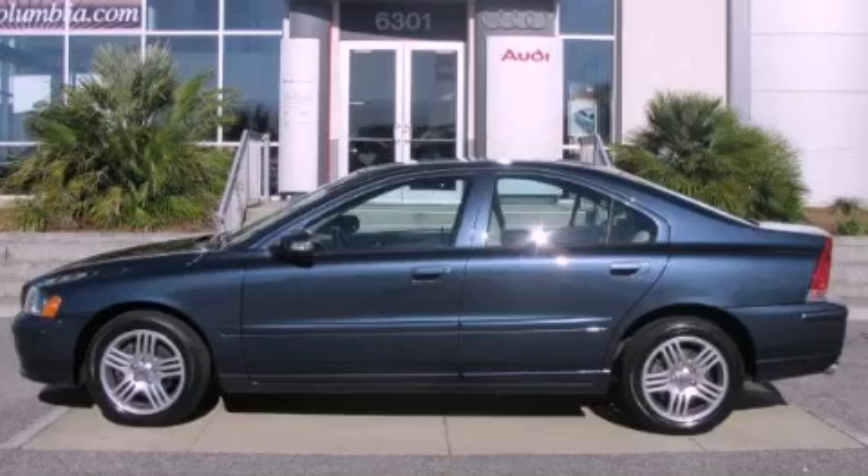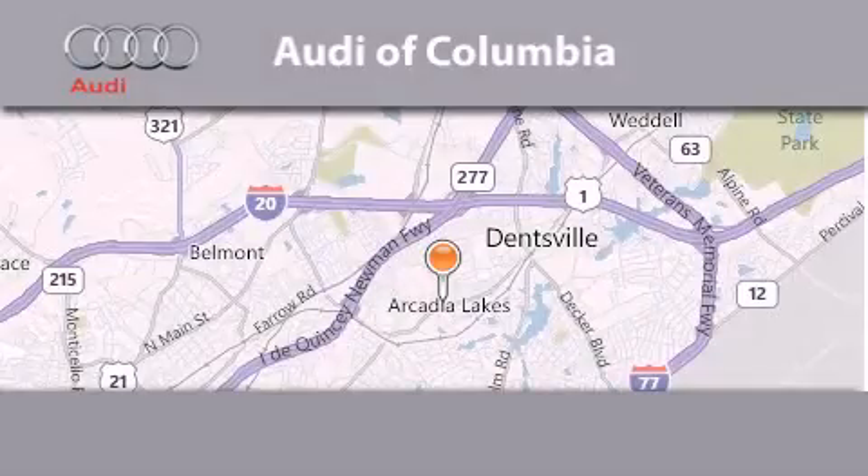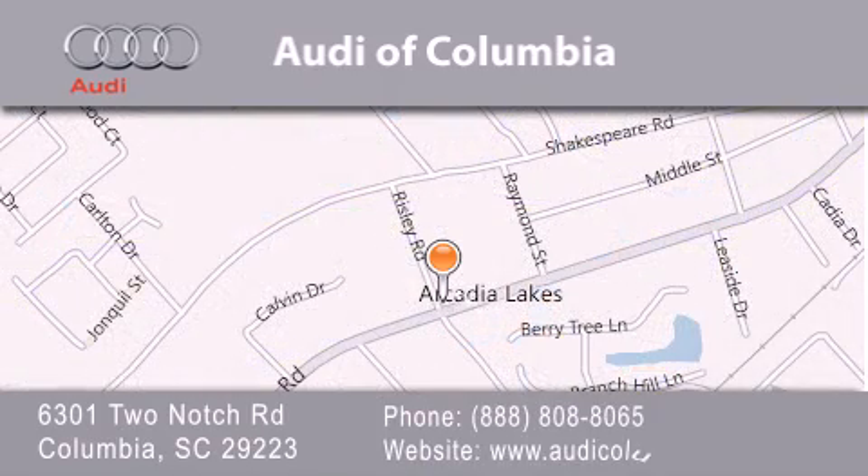Contact us today to arrange your test drive. Audi of Columbia is located at 6301 Two Nots Road in Columbia. Our goal is to exceed all of your expectations to ensure that you'll return for future visits.